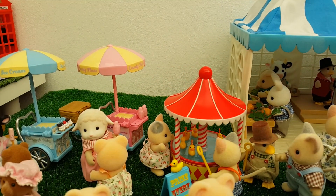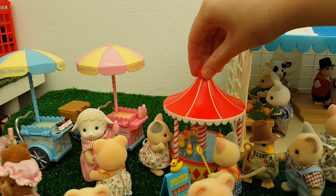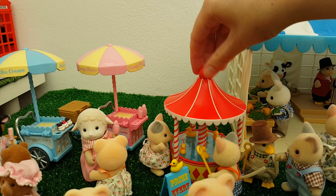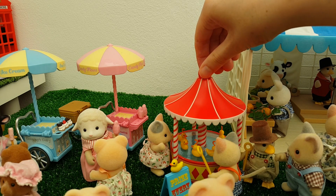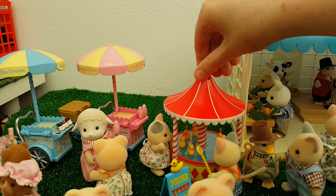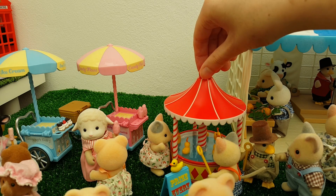One of the fun features about this stall is if you turn this little piece on the top, the ducks actually move around, which is just a nice detail they've added to make it all the more lifelike.